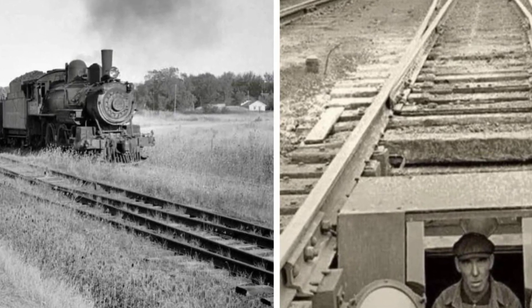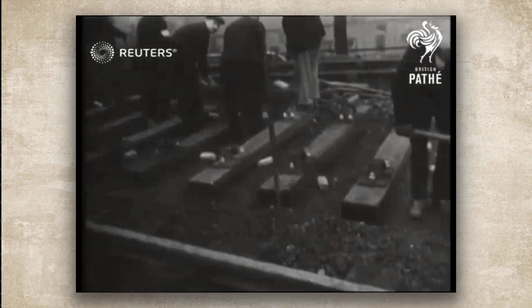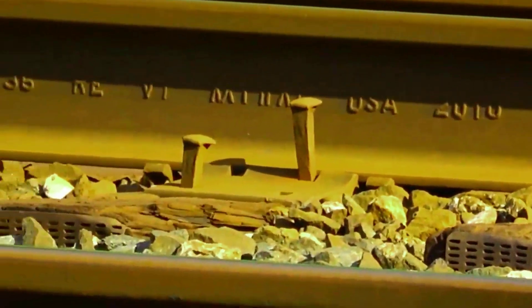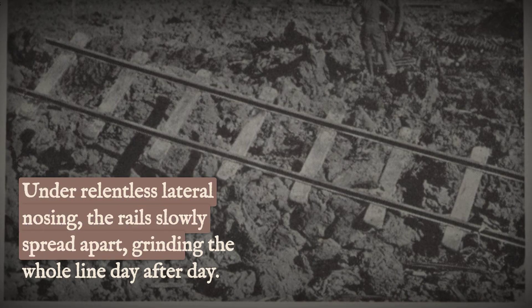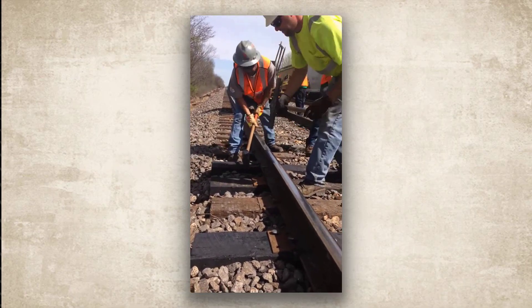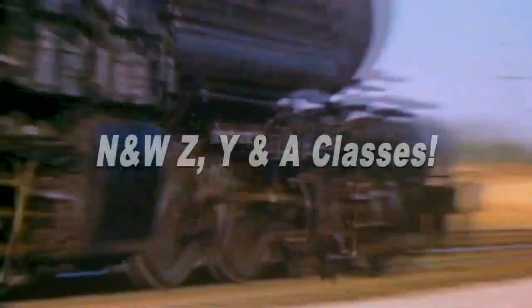This constant shoving had two devastating effects. First, it wore down the sides of the rails at an accelerated rate. Second, and more dangerously, it worked on the track infrastructure itself. Every spike holding the rail in place was subjected to repetitive lateral stress. Over miles and miles of running, this would loosen spikes, shift the rail anchors, and distort the entire roadbed. The track would literally begin to spread apart under the relentless pressure. Maintenance crews would have to follow behind these giants, re-driving spikes and re-aligning track that had been shoved out of position. The articulated locomotive, designed for flexibility, was using that flexibility to batter the track structure into submission.